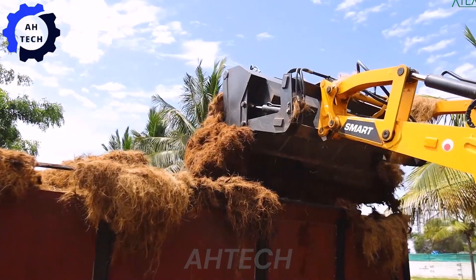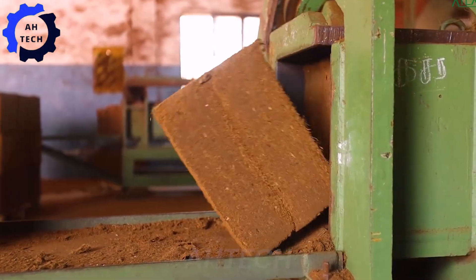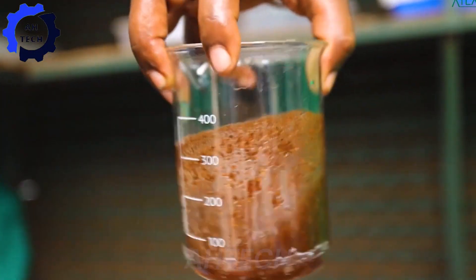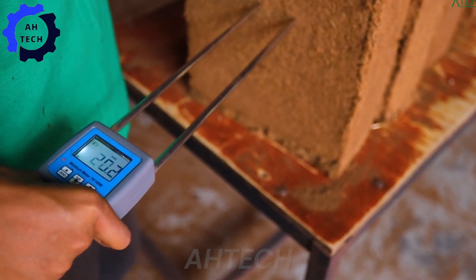As we come to the end of our journey, it's clear that Agritech is revolutionizing the coconut industry, making processes more efficient, sustainable, and innovative. From harvesting to production, technology is improving step by step, proving that the future of agriculture is not only bright, but also exciting.